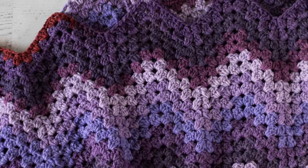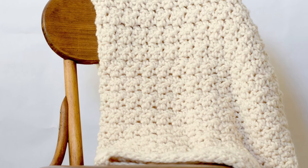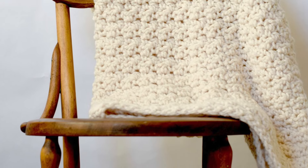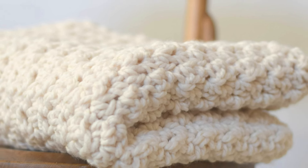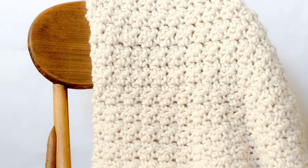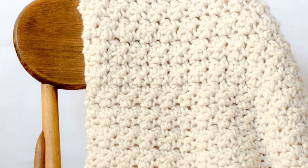Here is another blanket by Jessica of Mama in a Stitch — this one is called the Icelandic Crochet Blanket. This cozy blanket features the lemon peel stitch and is made using Woolly's Thick and Quick yarn. While you can access the free pattern on her blog, it's also offered as a convenient kit by Lion Brand, which includes both supplies and the pattern in one package. The finished blanket measures 36 by 40 inches, but Jessica provides a handy blanket sizing reference chart for those looking to customize the dimensions.